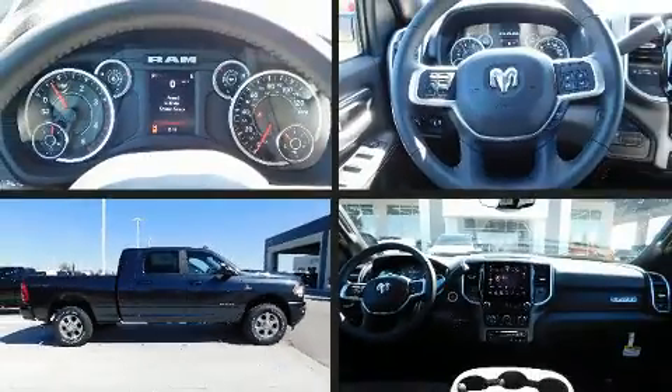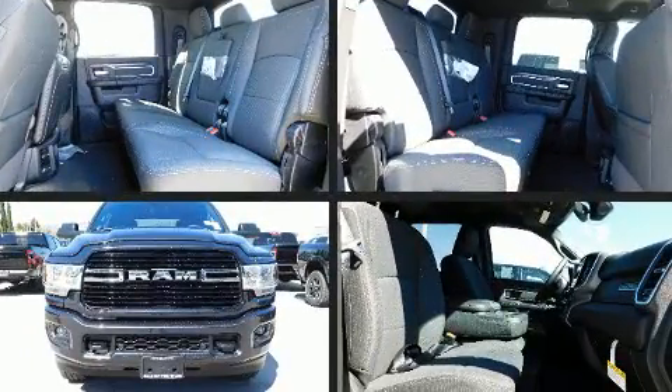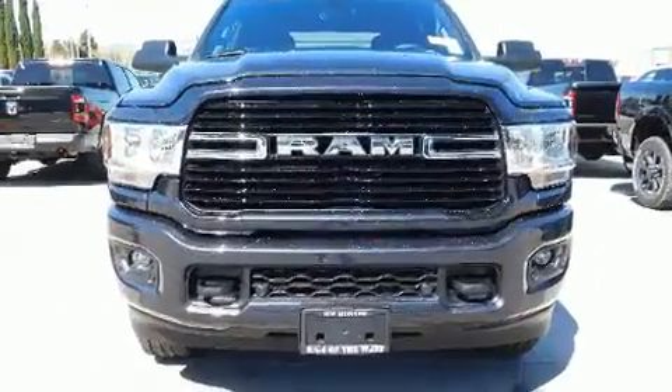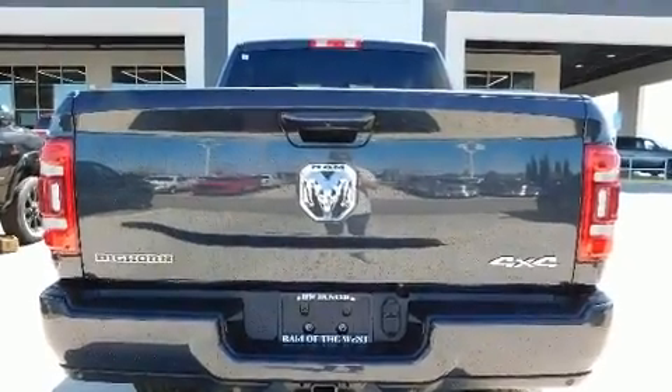Discerning drivers will appreciate the 2020 Ram 3500. It features an automatic transmission, four-wheel drive, and a refined six-cylinder engine. The engine breathes better thanks to a turbocharger, improving both performance and economy.